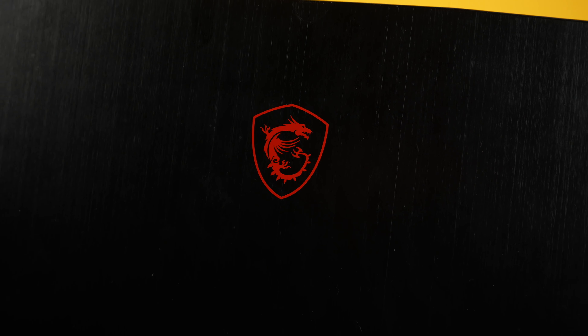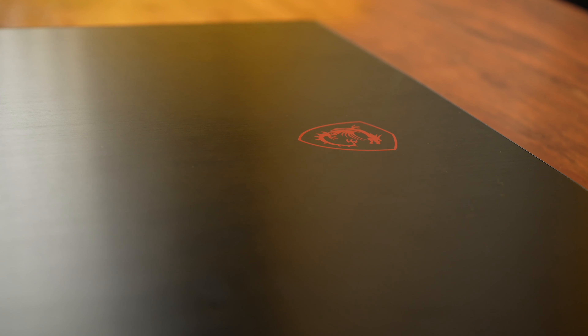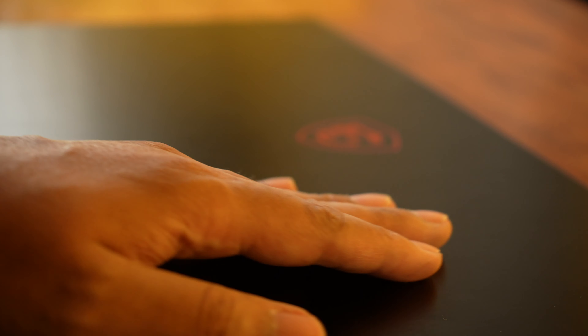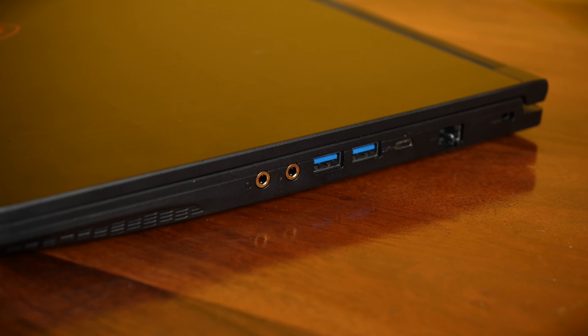Let's start with MSI's entry-level gaming option, the GF63 Thin. This may be an entry-level laptop, but I can assure you that it certainly doesn't feel like one. The body is made of metal and plastic and feels very well put together. As you can see, the keyboard features a red backlight and you get all the ports you could possibly want.